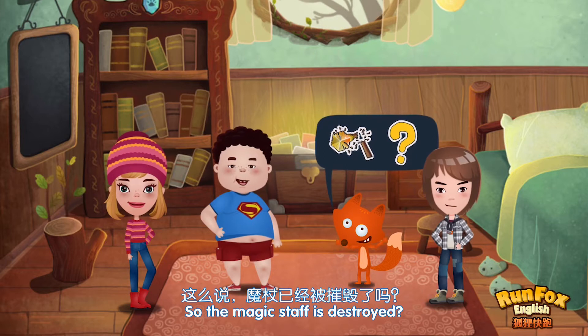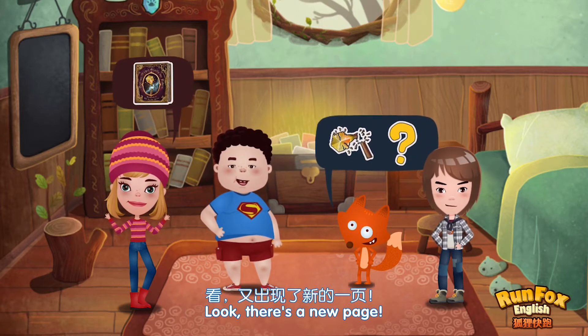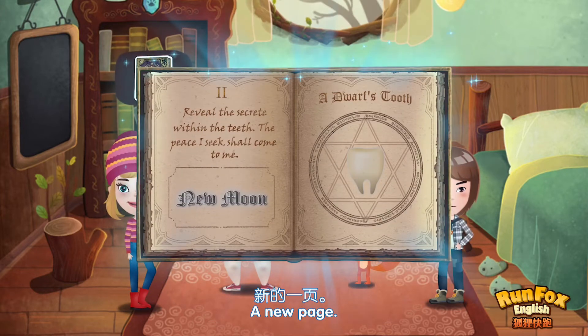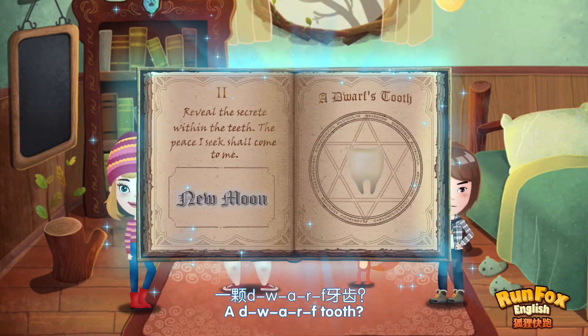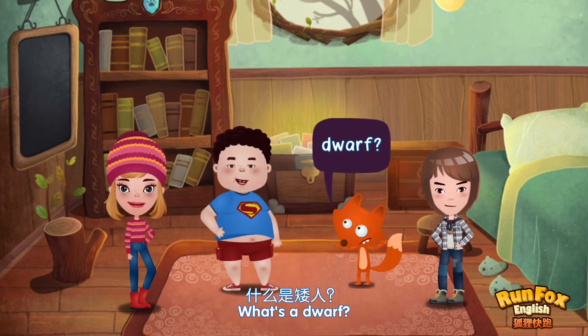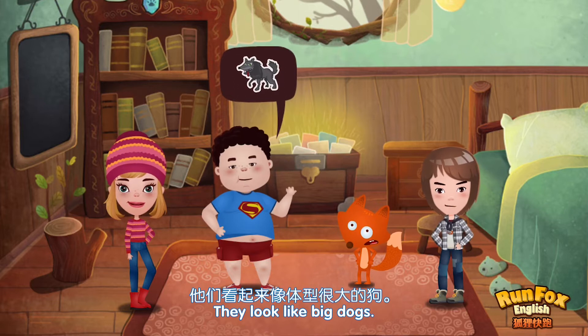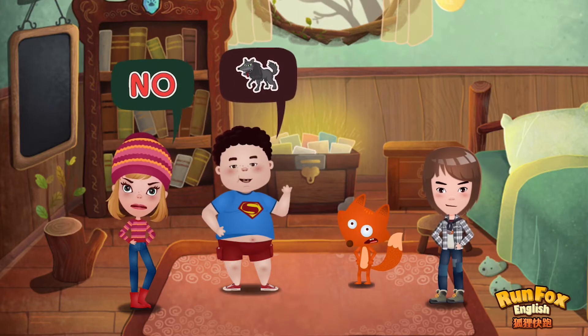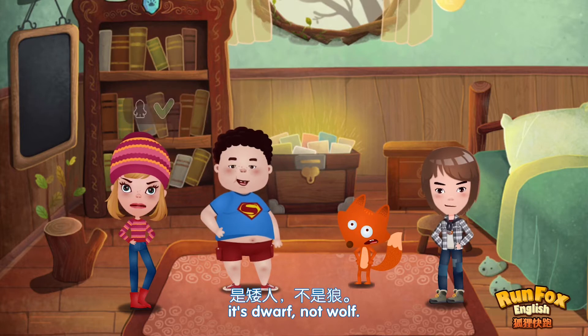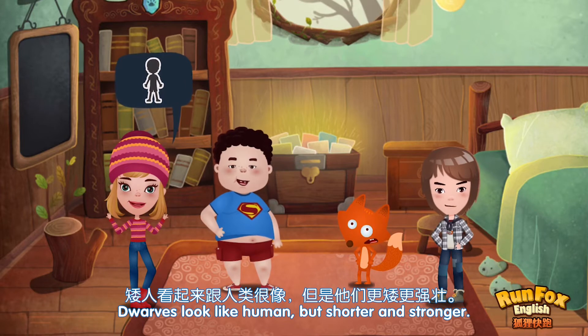So the magic staff is destroyed? I don't think so. Look, there's a new page. A new page! A D-W-A-R-F tooth? It's a dwarf tooth. What's a dwarf? It's a kind of wild animal. They look like big dogs. No, Bobby. It's dwarf, not wolf. Dwarves look like humans, but shorter and stronger.